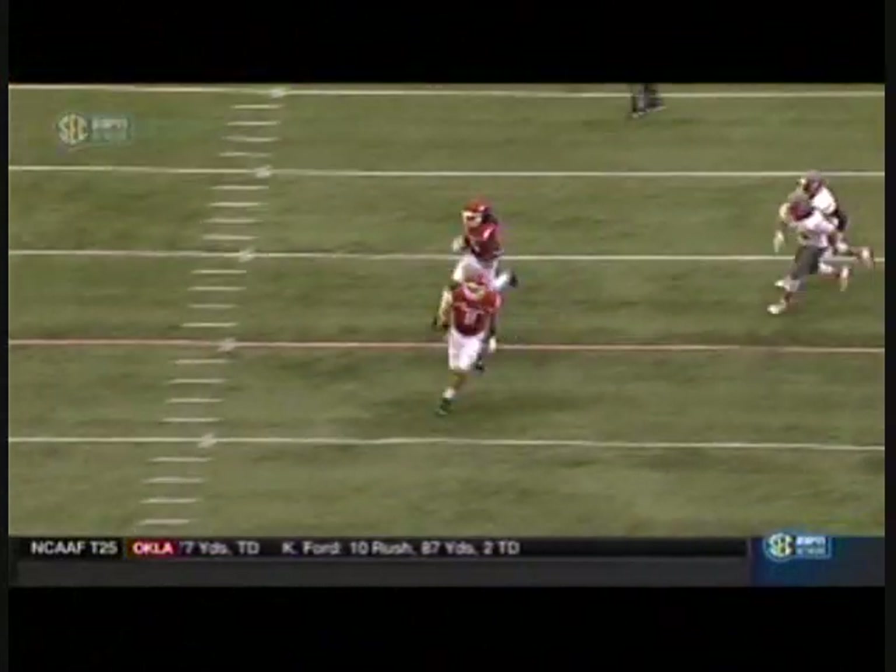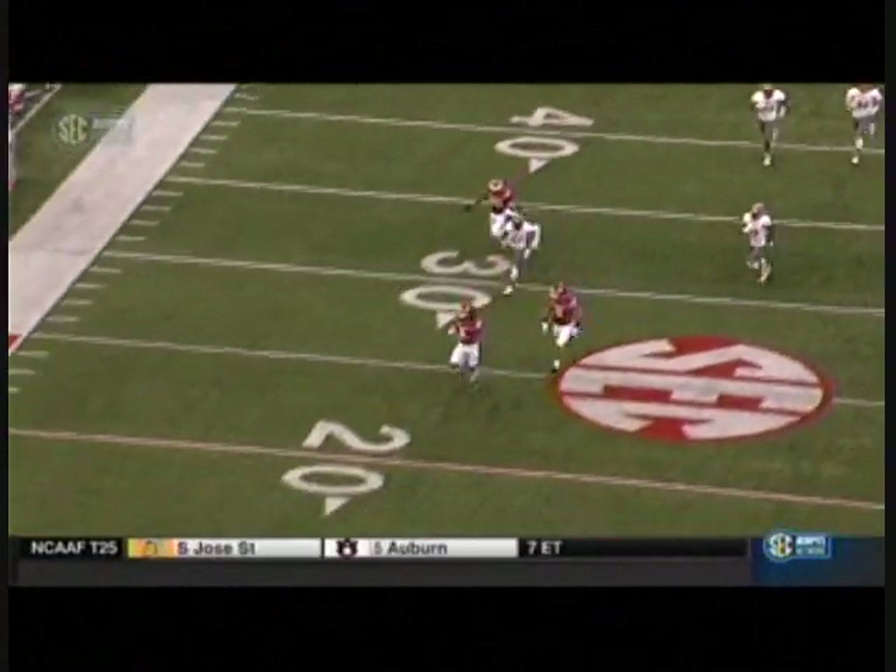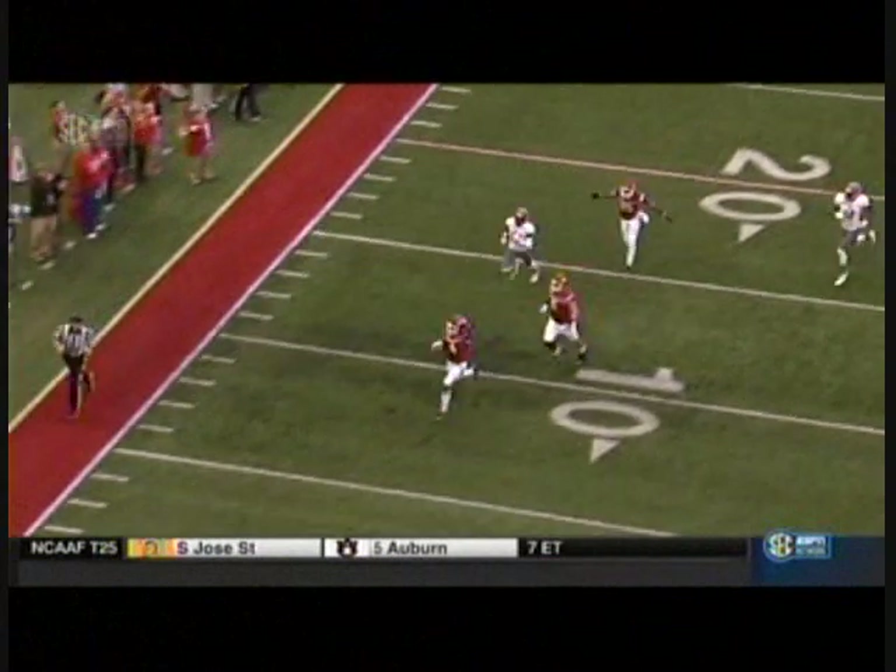Take a look again. Just going to fake the toss — we mentioned in the open, Matt, how much success the Razorbacks had on the toss last week. Now, instead of pitching it to a running back, Keyon Hatcher comes around on the reverse. Excellent.